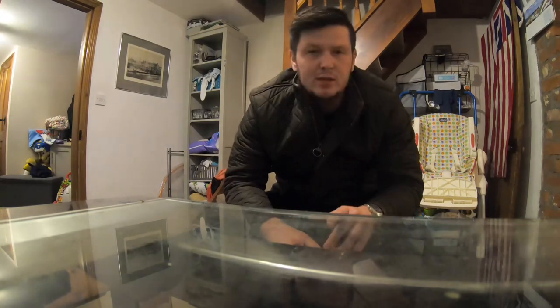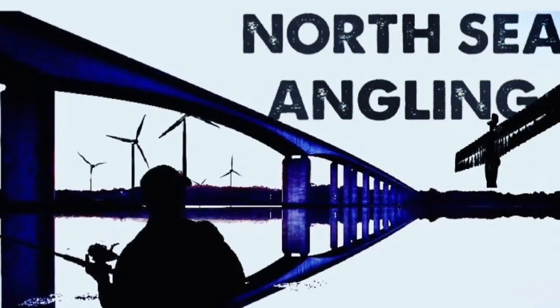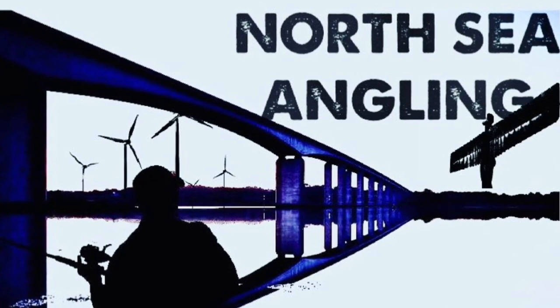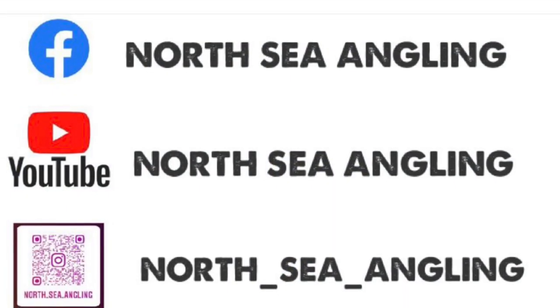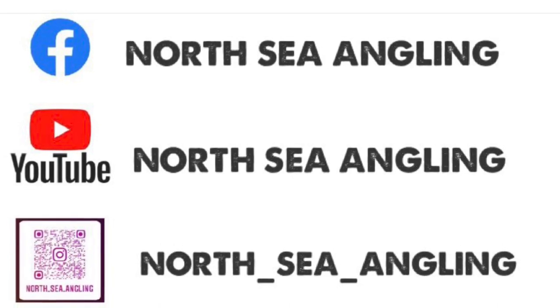I did forget to show it in this video as well guys, but if you are going to eat oysters out of the river, make sure you always purge them - which is cleaning them in salt water first and letting them expel all the grit and nastiness that they've taken in through filter feeding. Anyway, thanks for watching another video, I hope you enjoyed. Only a small one with a bit of foraging - until next time.